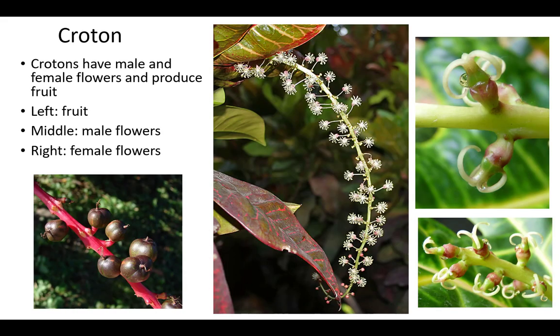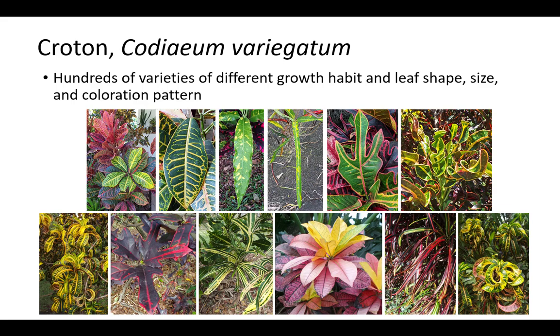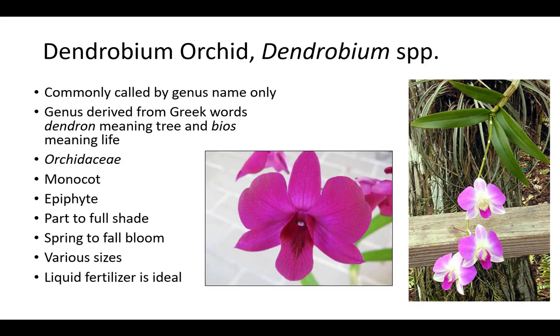Crotons have both male and female flowers and produce fruit. The male flowers are white with 5 small petals and 20 to 30 stamens. Female flowers are yellowish and have no petals. The fruit is a capsule about one-third of an inch in diameter with 3 seeds inside. There are hundreds of varieties of different growth habit, leaf shape, size, and coloration pattern. Croton has moderate drought resistance and prefers fertilizer and moisture in extreme drought. The sap stains and is poisonous. Croton is grown from cuttings for containers and planters, as a hedge, accent, and in beds.